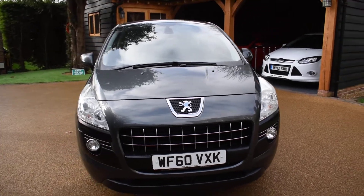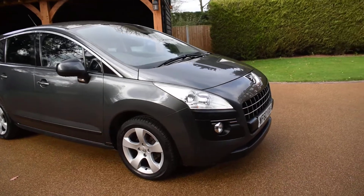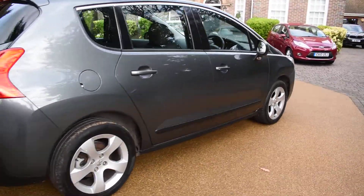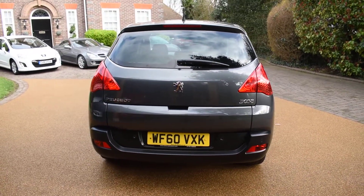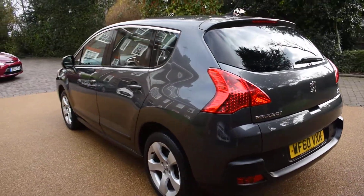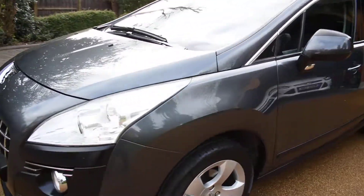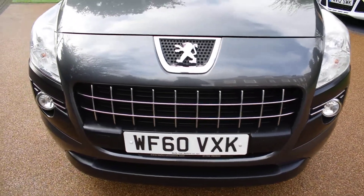I'm just going to walk you around and show you how nice this car is. There's no bad damage to the bodywork at all — it's in super condition. It's got four new tyres and all the wheels are in lovely condition too. It would make a perfect family car.